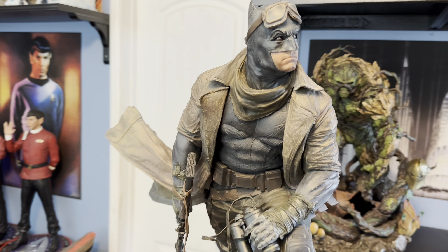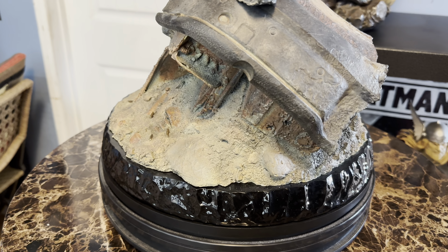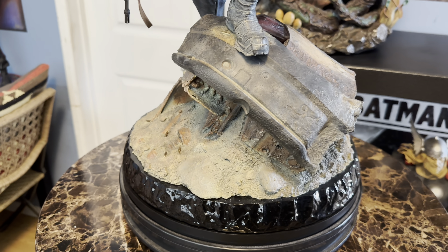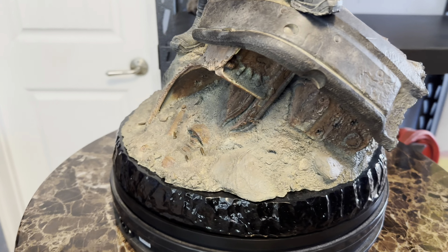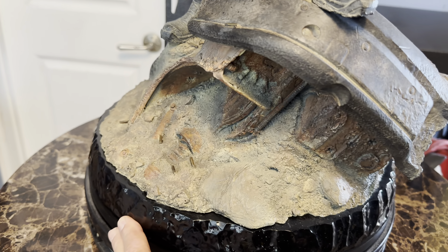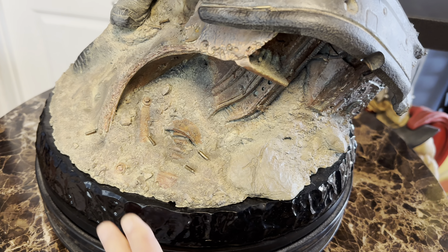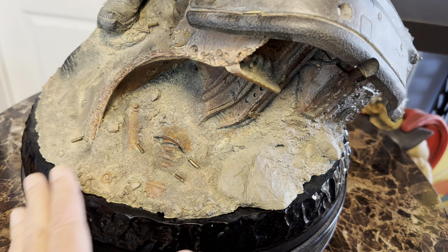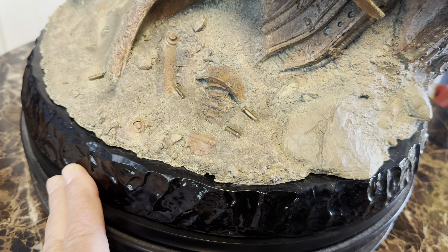I got this one from Spec Fiction Shop. I went to WonderCon over the weekend in Anaheim, and Spec Fiction Shop had a booth there. They were showing this piece. You know how it is — sometimes you're kind of struggling whether to buy a piece, and then you see it in person and you're like, 'Oh crap, now I have to buy it because it looks incredibly awesome.' So I was actually able to buy it from Todd and pick it up at his warehouse just the other day.